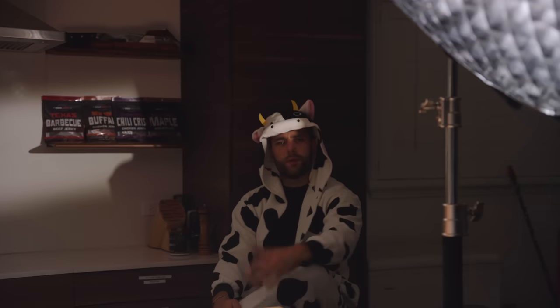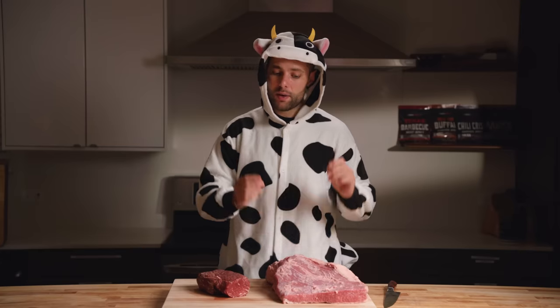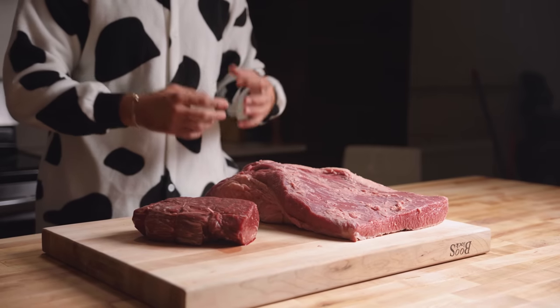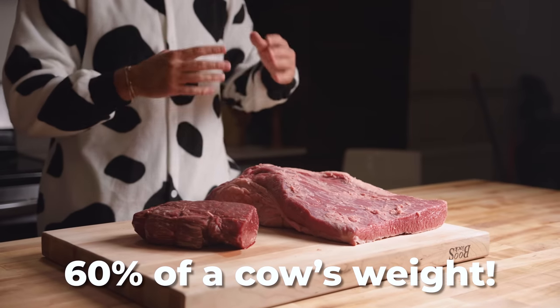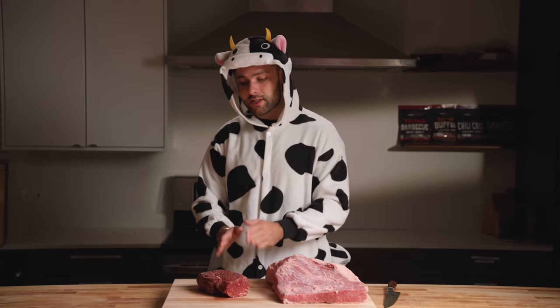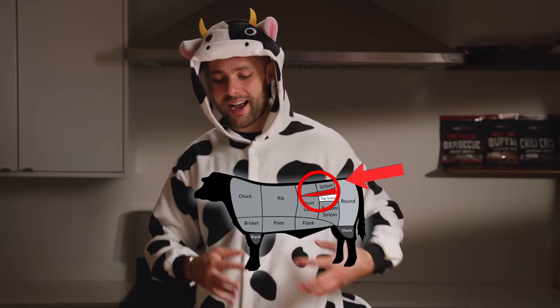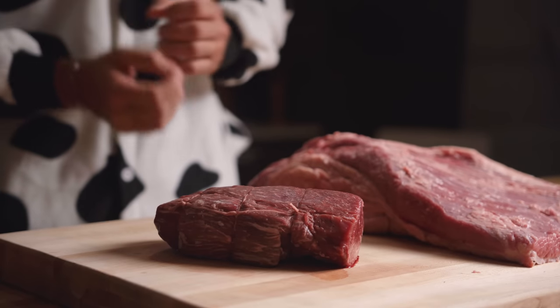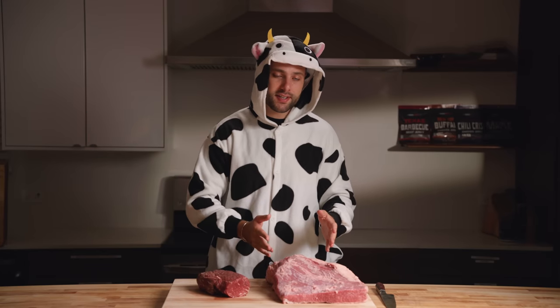So how is any of this possible? They're very different muscles based on what they're used for. A brisket is a weight-bearing muscle from the chest, and it's actually responsible for supporting 60% of a cow's weight. Compare that to a tenderloin — the only thing this muscle is used for is to move the hind leg laterally back and forth. It doesn't have to support any of that weight. What this means is that the brisket does a lot more work, and because of that, it is a lot more tough.